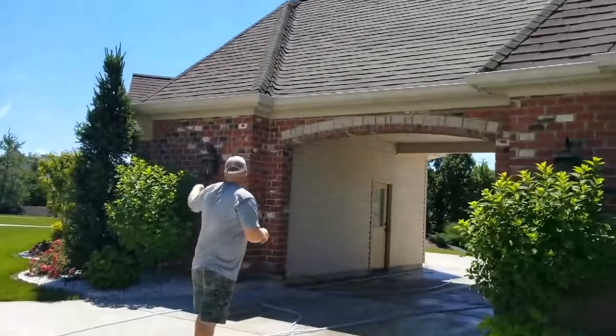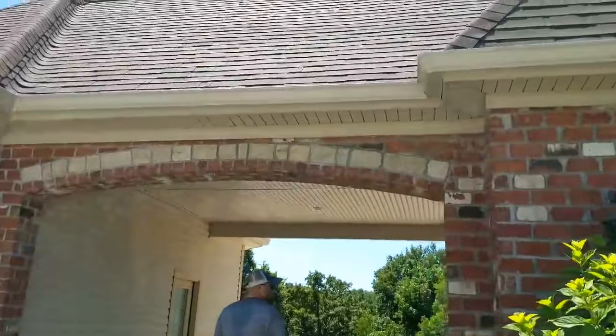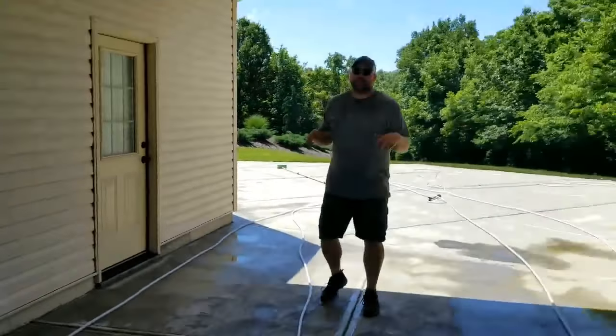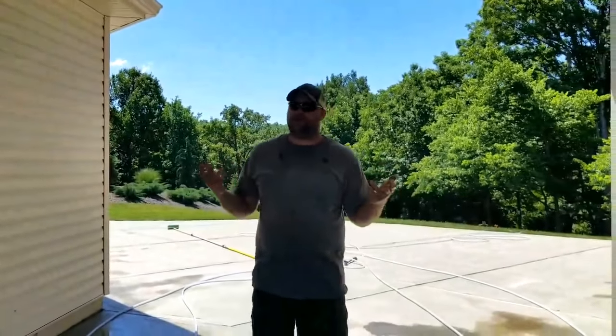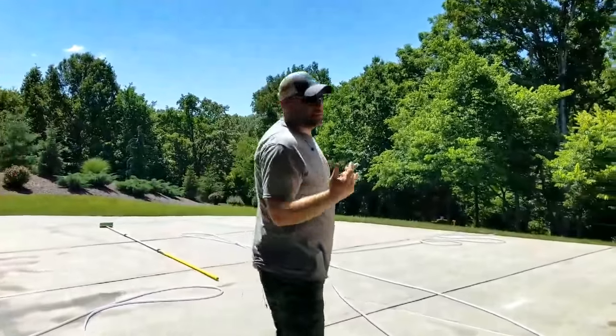We did all the front here, around the side, and this little breezeway here. We applied solution to the breezeway and now we're just letting it dwell — we'll come back in about five minutes and rinse it down. You always want to rinse down the siding. If you leave your solution on the siding, it can cause oxidation and make the siding brittle. Make sure to rinse your plants down as well.